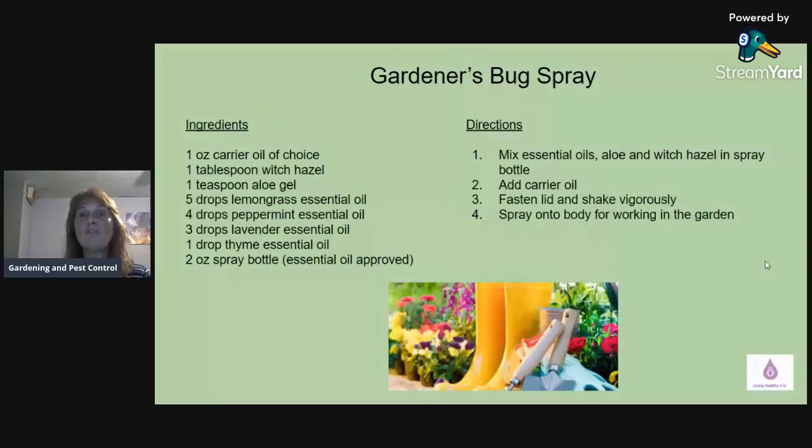The second recipe is a gardener's bug spray. This one uses a carrier oil of your choice — when I use my bug spray, I just use witch hazel and water with essential oils and it works great. You can take one ounce of carrier oil, a tablespoon of witch hazel, one teaspoon of aloe gel, five drops of lemongrass, four drops of peppermint, three drops of lavender, one drop of thyme, in a two-ounce spray bottle. Whenever you're making DIY recipes with essential oils, make sure the containers are essential-oil-approved glass bottles, because pure essential oils can eat away at plastic and get into your oil.